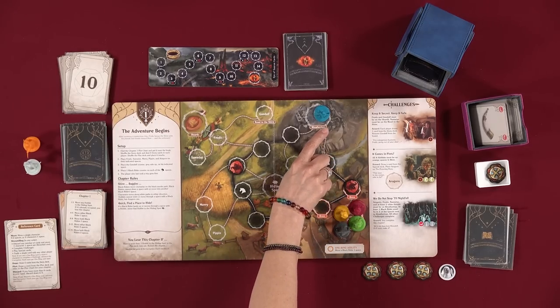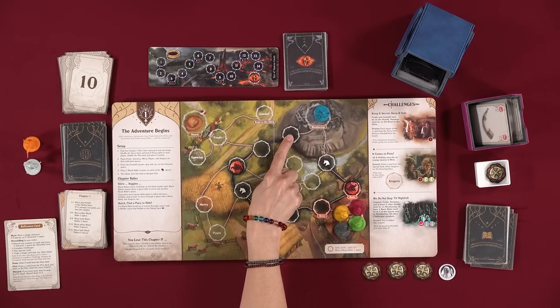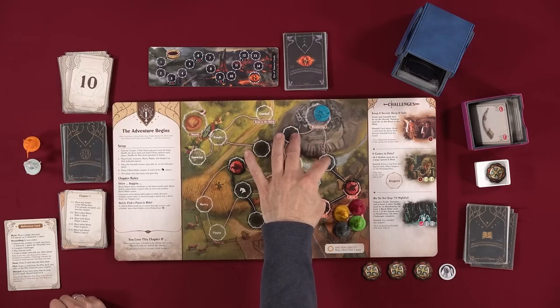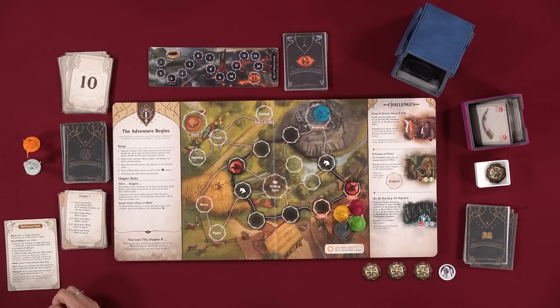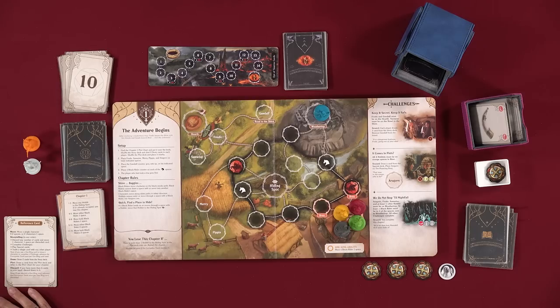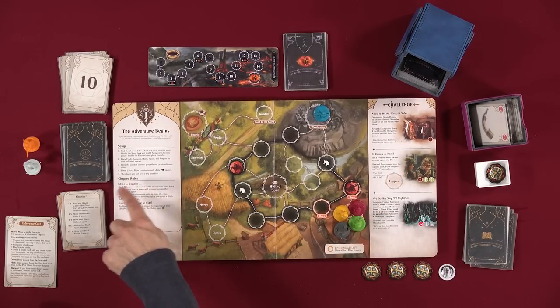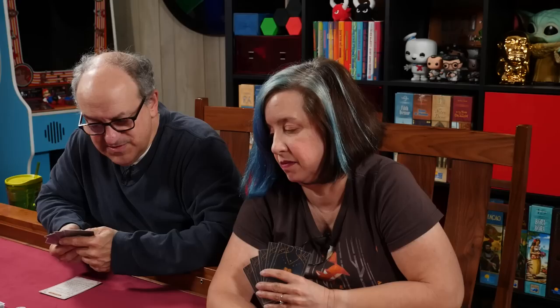Does Aragorn need to be on Weathertop? Yes. Aragorn can move through Black Riders since he's not a hobbit. The rules say hobbits cannot enter or move through a space with a Black Rider, but Aragorn can. Black Riders won't bump Aragorn to the hiding space either since he's not a hobbit. As far as we can tell, a Black Rider and Aragorn can share the same space.